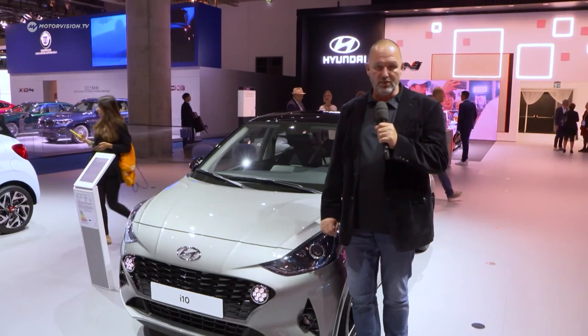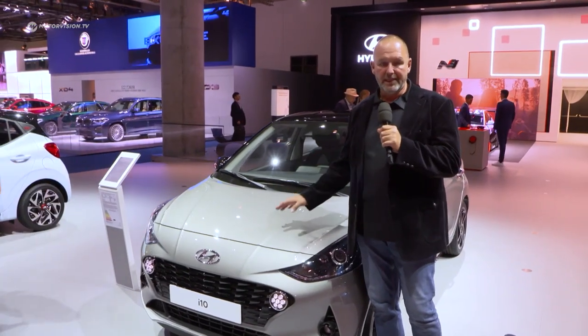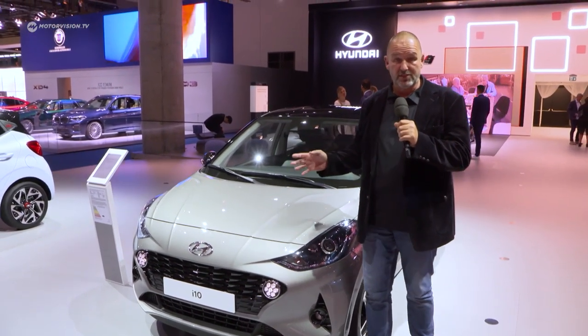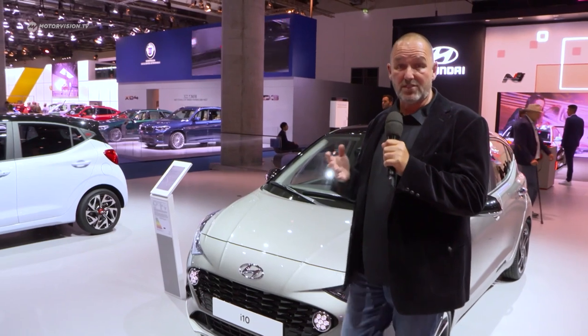Another highlight at the Hyundai booth is for sure the new i10, now here in its third generation. It's not only one of the best connected cars in its class — it's one of the safest cars, featuring as standard a front collision system as well as a lane departure system. The car starts in Germany at a price of less than 11,000 euros. And if you like it a bit more sporty, you can take the N version.